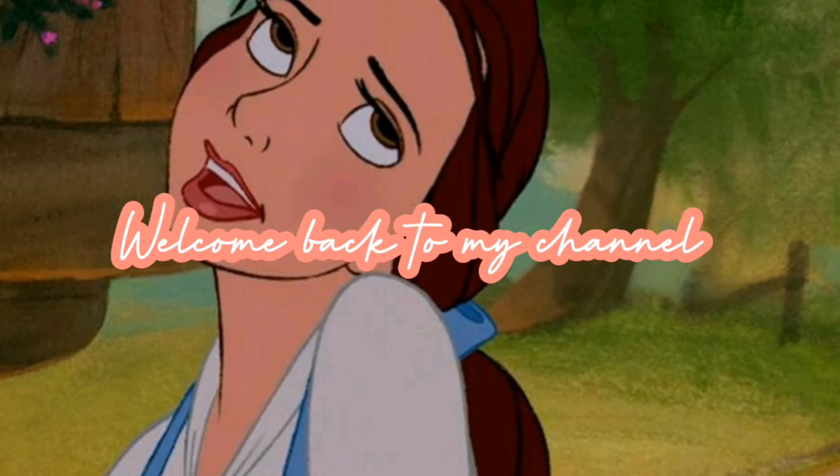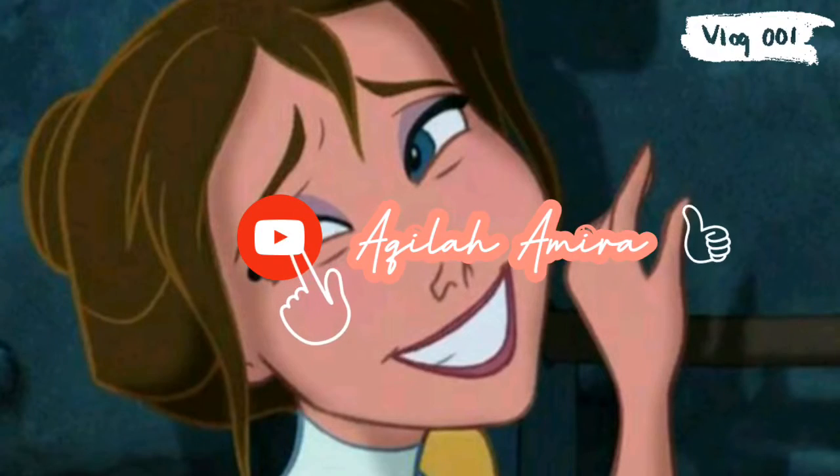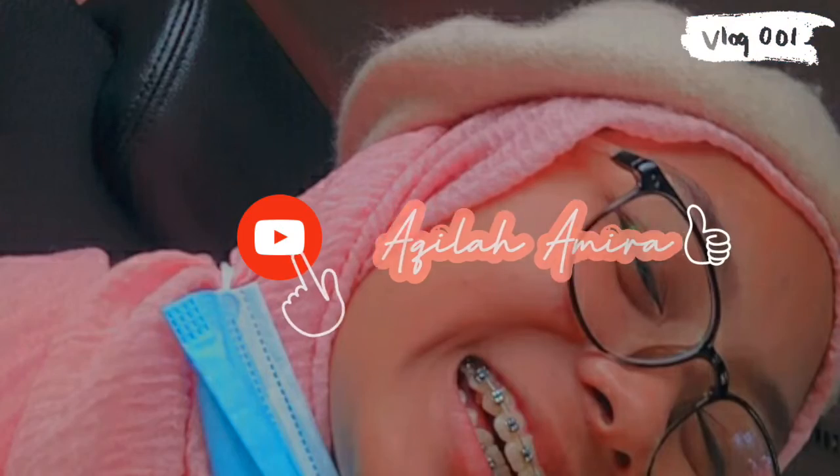Hey guys, it's Mekila, welcome back to another brand new video. So for today's video...